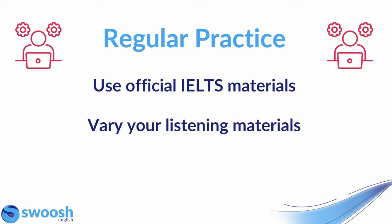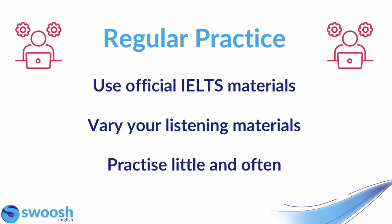Try to vary your listening materials. Of course, listen to practice IELTS tests to make sure that you're getting used to the types of audios that you'll listen to, but it's really helpful to listen to other things along the way — like podcasts, or if you can, listen in on conversations, meetings, watching YouTube videos. Try to vary the type of material that you're listening to.